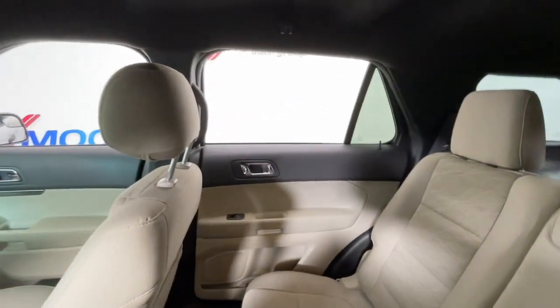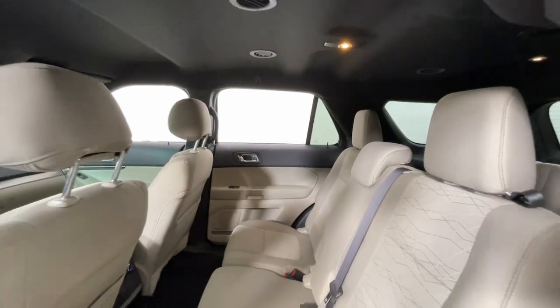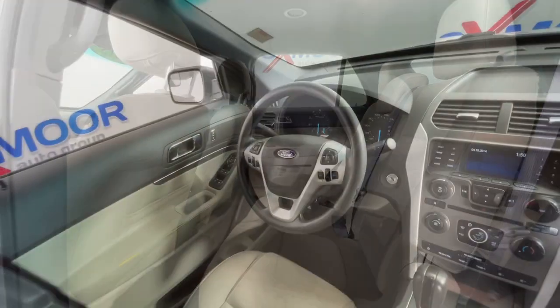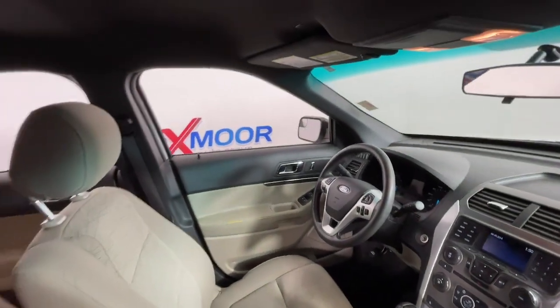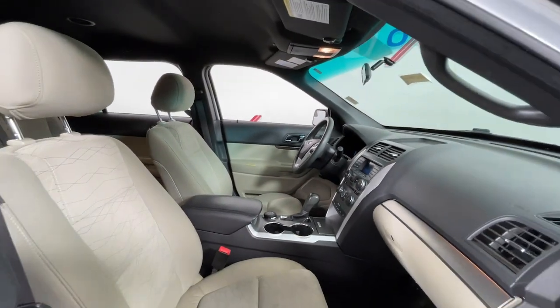These are just some of the great options this vehicle comes with: keyless entry, power driver seat, electronic stability control, third row seat, aluminum wheels, intermittent wipers, tire pressure monitoring system, trip computer, power windows, and bucket seats.